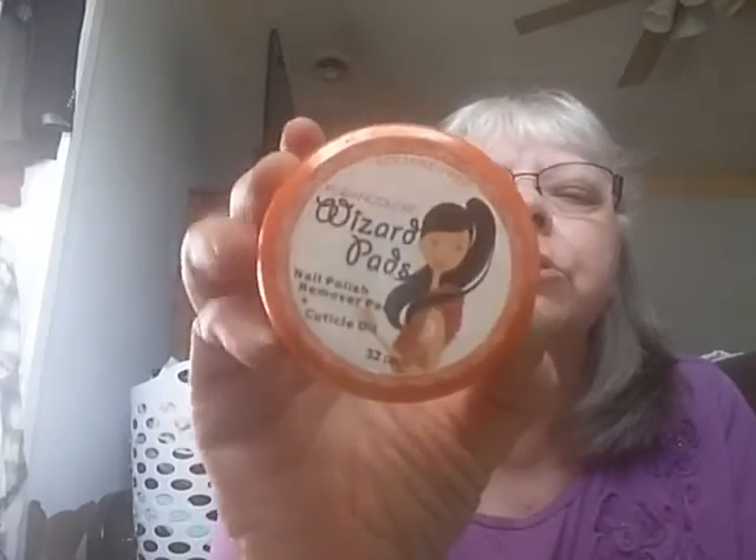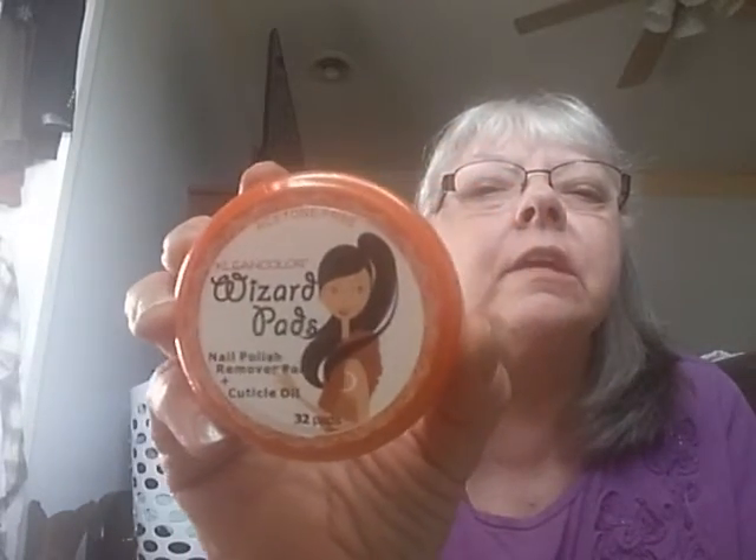I also got these Clean Color Wizard Pads — they're nail polish remover and cuticle oil combined. They come in different scents and I got the orange.